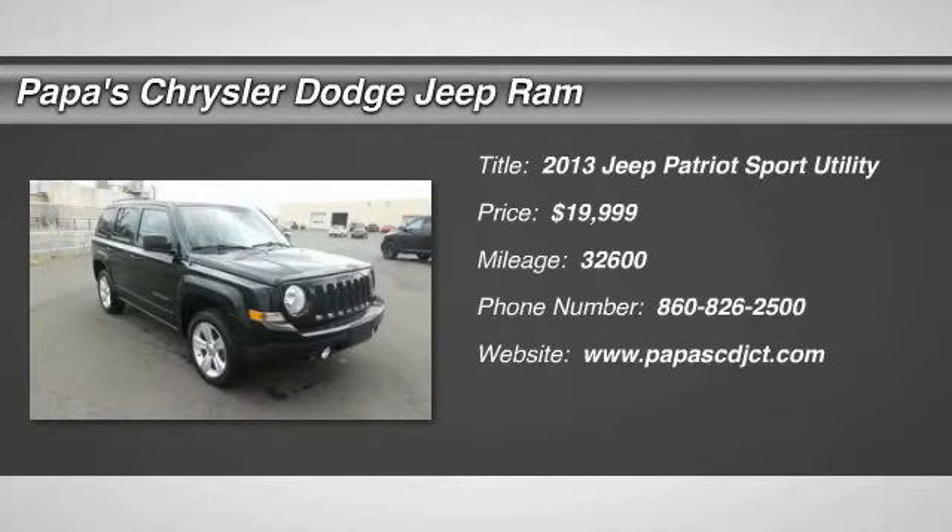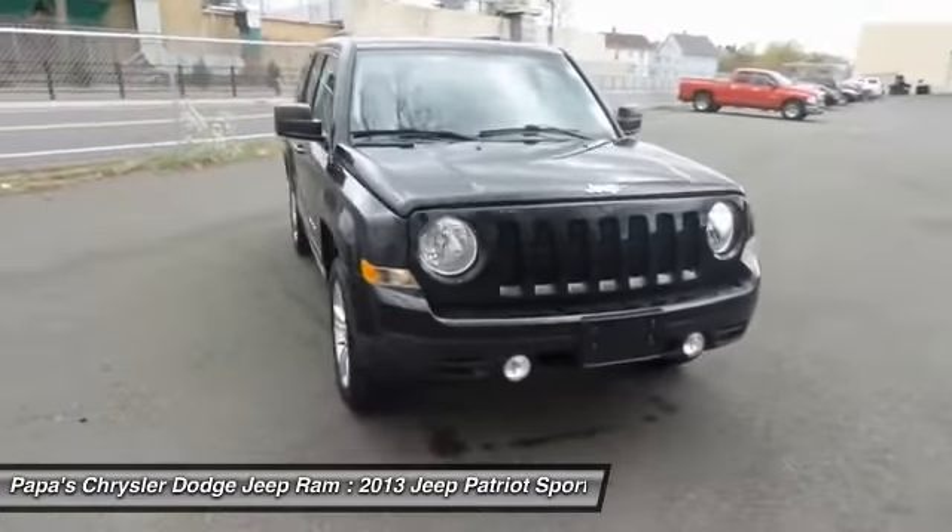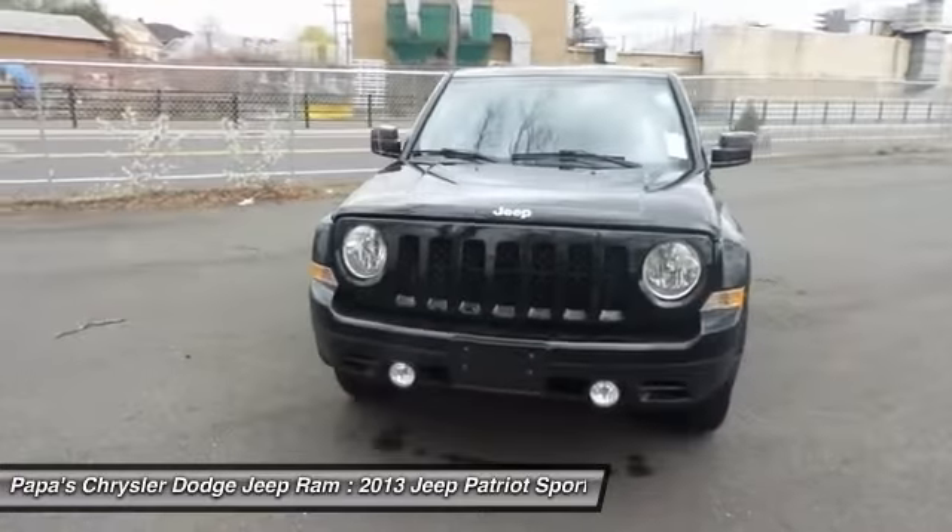The 2013 Jeep Patriot. The Jeep Patriot is unmistakably a Jeep. It looks like a cross between a Jeep Liberty and a Jeep Compass, or maybe a three-quarter scale version of the big Jeep Commander.